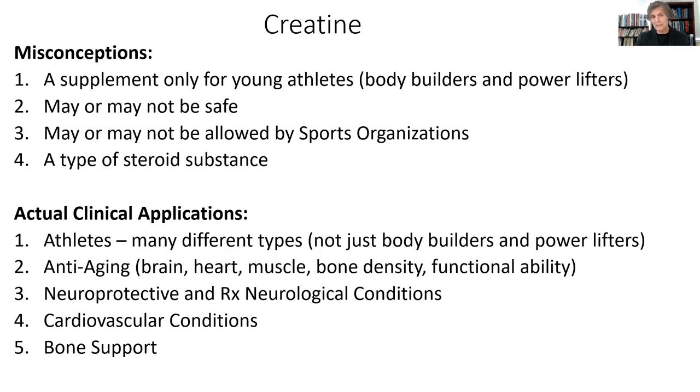People think it may not be safe, but creatine is an extremely safe nutrient to put into your body. People think it's banned by sports organizations like anabolic steroid drugs — it's not. It's not banned by sports organizations as a rule, including the International Olympic Committee, and it's not a steroid substance.